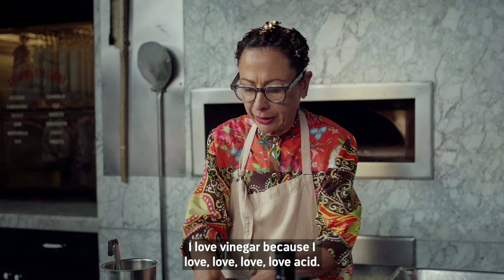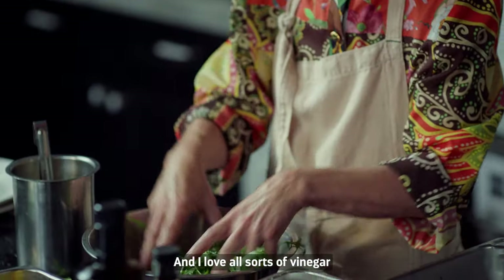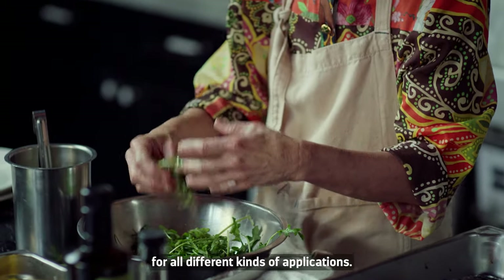I love vinegar because I love acid, and I love all sorts of vinegar for all different kinds of applications.